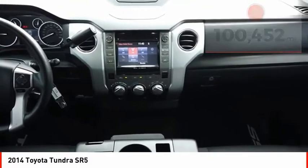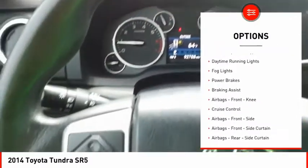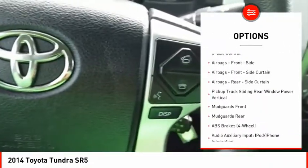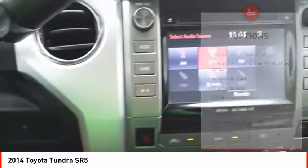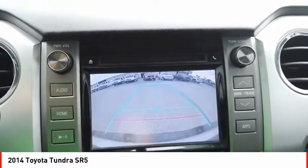Here are some of this vehicle's great options: traction control, stability control, front suspension type double wishbones, front suspension type strut, daytime running lights, fog lights, power brakes, braking assist, airbags, front knee airbags, and cruise control.